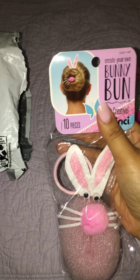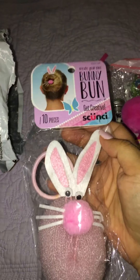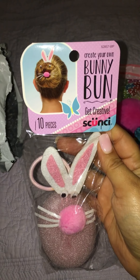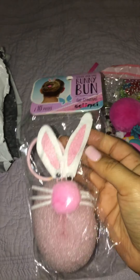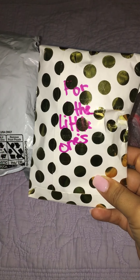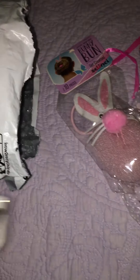A bunny bun — where did you find that? How cute! I'm definitely gonna be rocking a bunny bun this Easter. This is so, so cute, thank you! Oh, this is for the little ones — okay, I'll put this aside. Delilah, you didn't have to — you are too sweet, too kind.